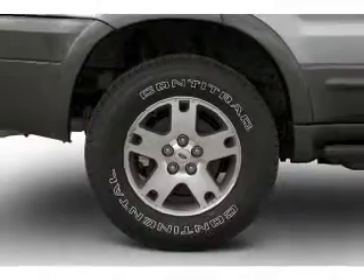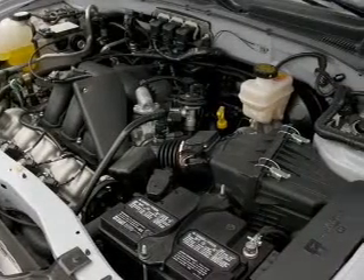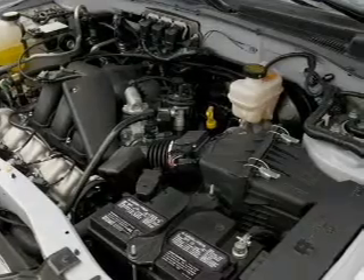Power door locks. Power windows. Power steering. Power mirrors. An AM FM stereo with a CD player. An adjustable tilt steering wheel.